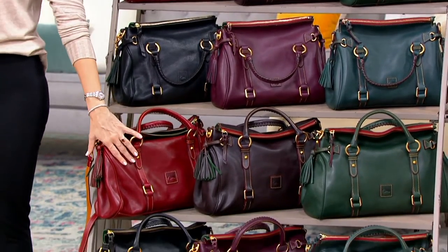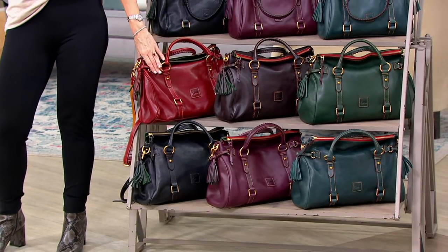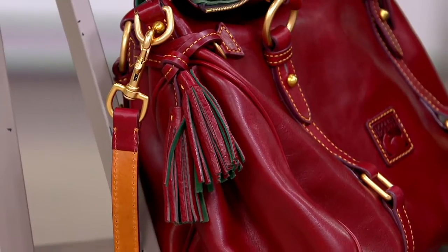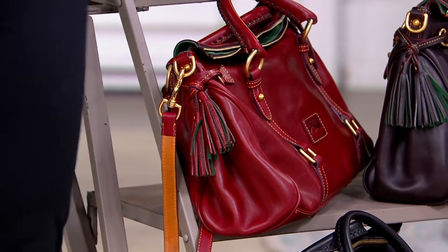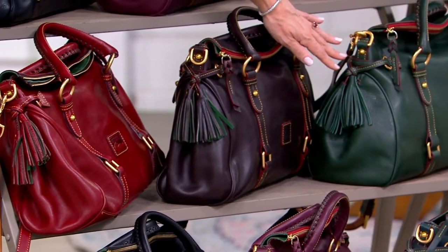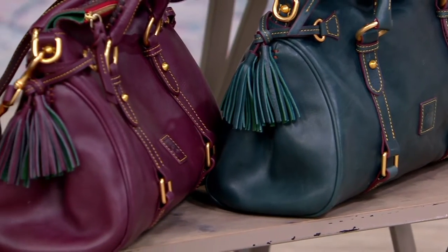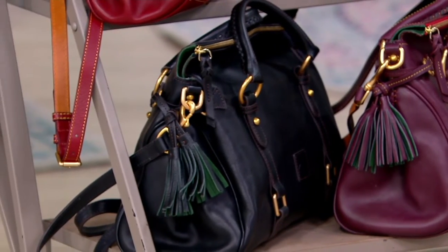Now we move into the big one, a.k.a. the regular. We have Bordeaux again — and this is why I can't stop calling that cranberry, because it looks so red on my screen. Brown T-Moro — five dozen. We have Ivy — three dozen. Beneath that is Teal — one dozen. Then Plum — two dozen. And Black — half a dozen. There's your inventory.